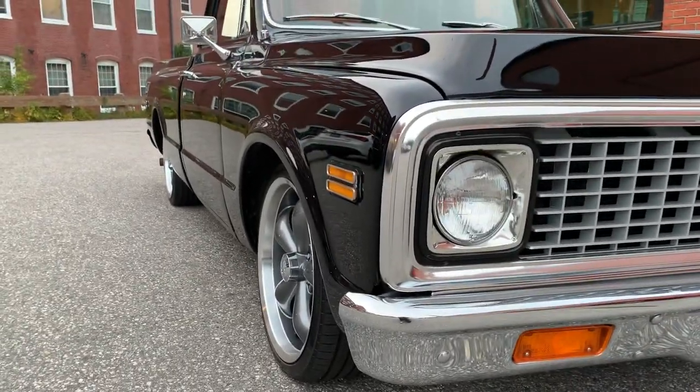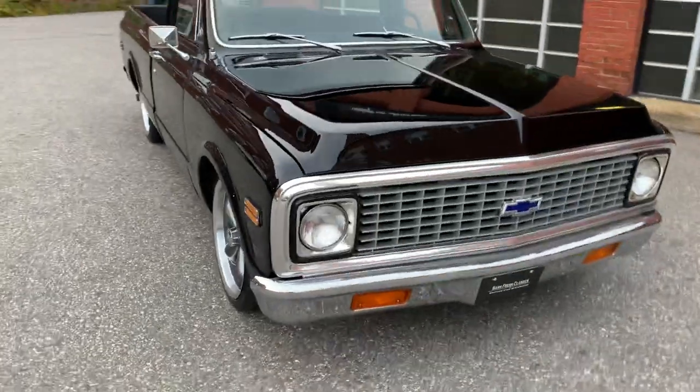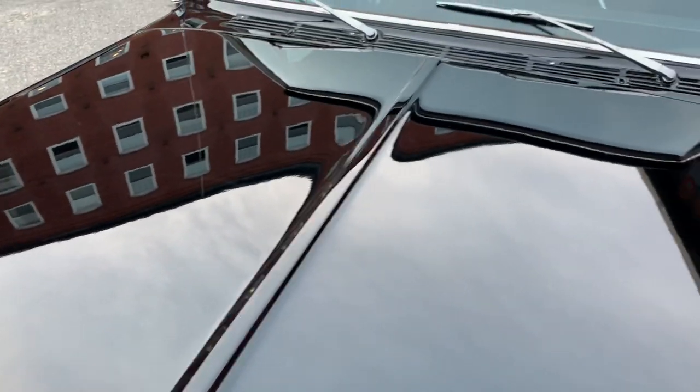Nice, vivid black paint, beautiful body and paint, laser straight, no rust issues, no blistering, nothing. Look at the hood — you can see the building perfectly reflected in it.